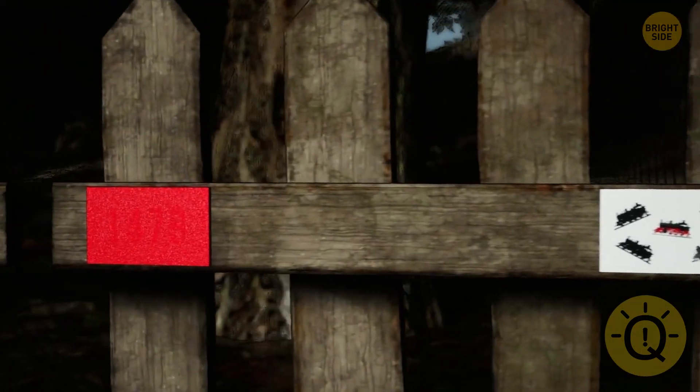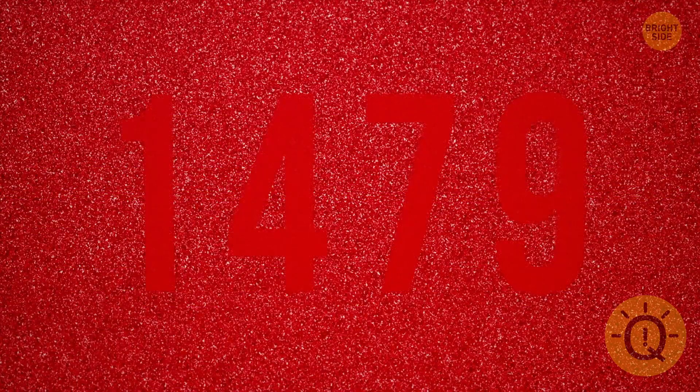Can you see any numbers in this picture? The correct answer is 1479.